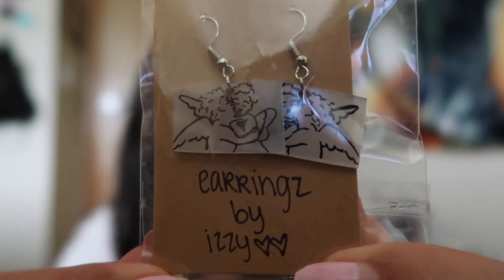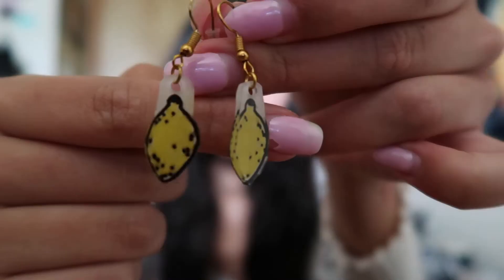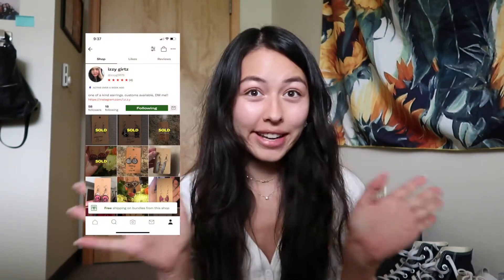The first Depop shop I got items from was actually my roommate's Depop shop. She made these beautiful earrings — she's actually on the other side of this wall right now. She makes really cute earrings, so I got these ones. They are just so adorable. They have like an angel core aesthetic, and I love them. I also got these lemon ones which are so cute. They're all handmade, so check out her shop.